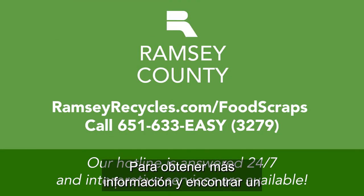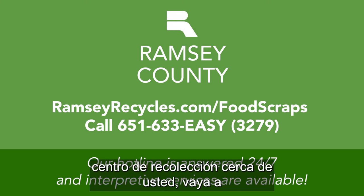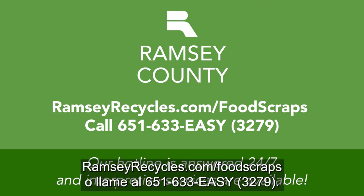To learn more and find a collection site near you, go to RamseyRecycles.com or call 651-633-EASY.